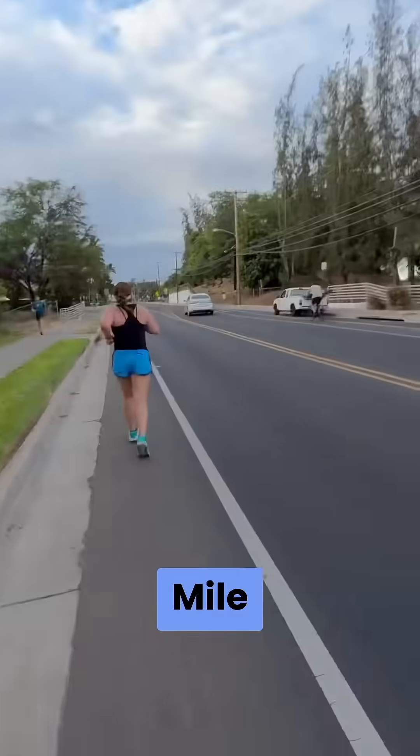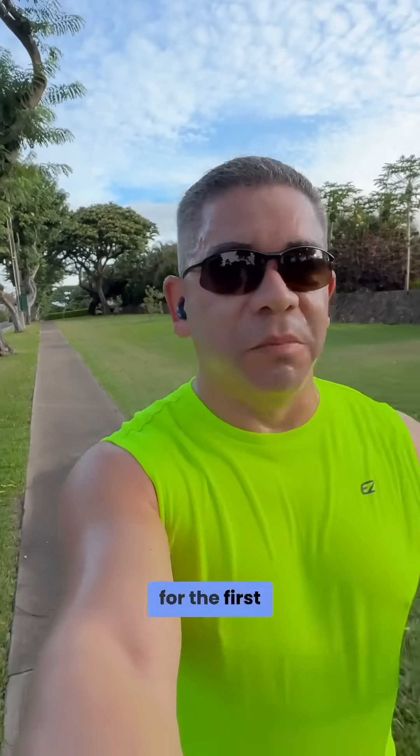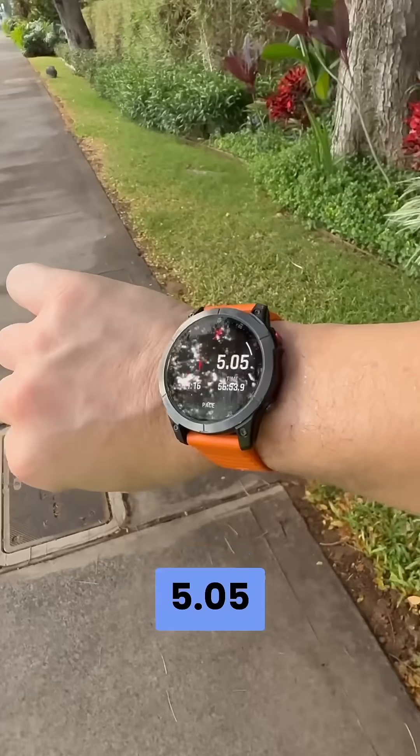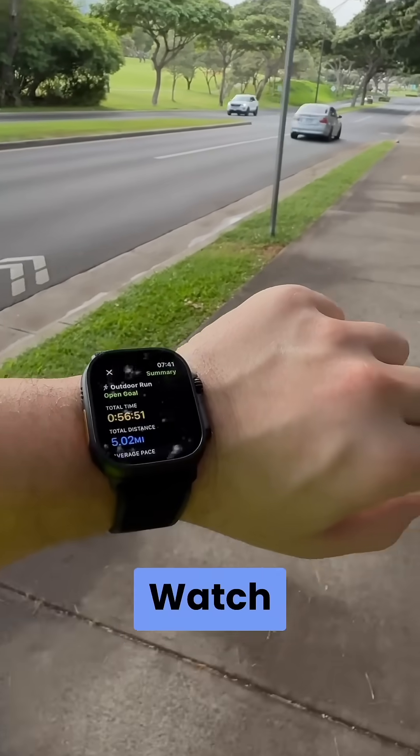Mile four — the reason why I say the Apple Watch does a better job is because you cannot trust the Garmin for the first mile. It is a terrible calculation, almost thinking you're not even running. Mile five: 5.05 on the Garmin, 5.02 on the Apple Watch Ultra 2.